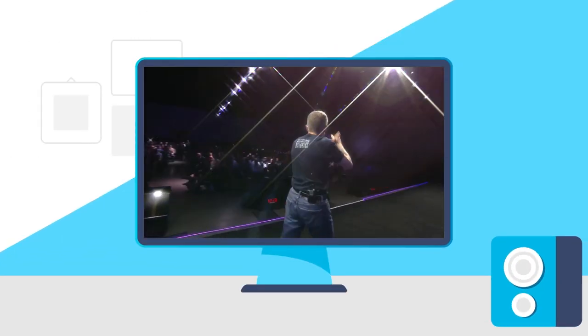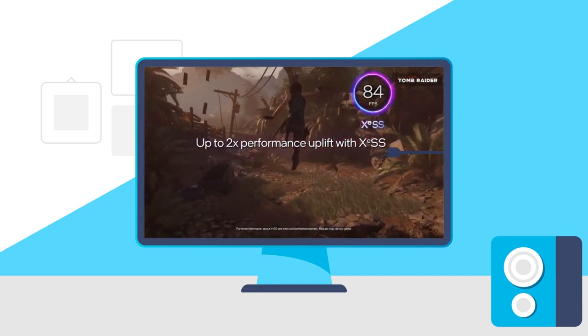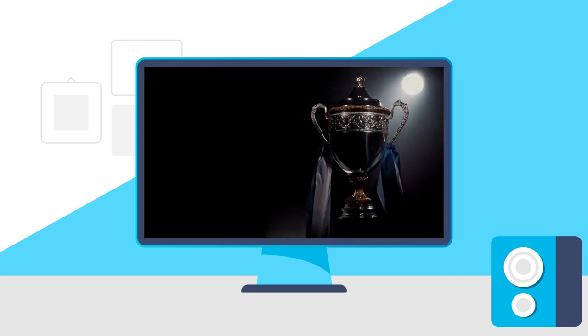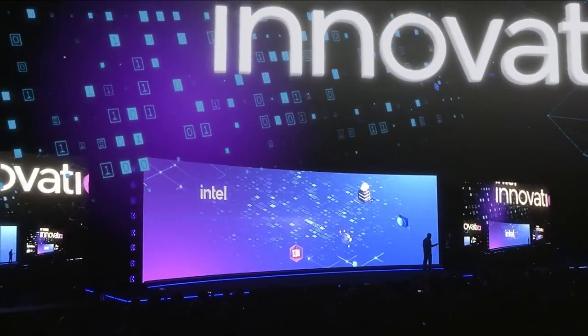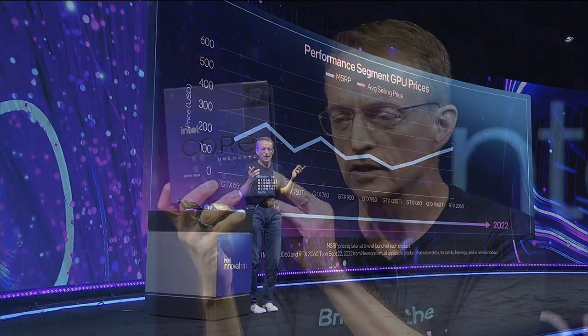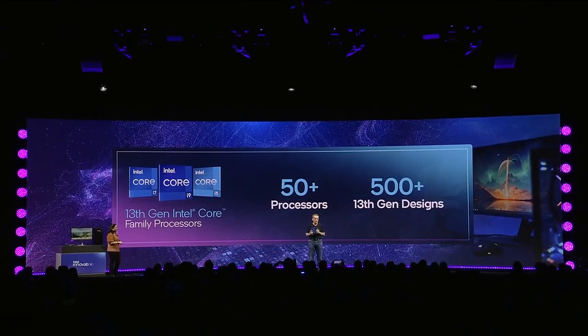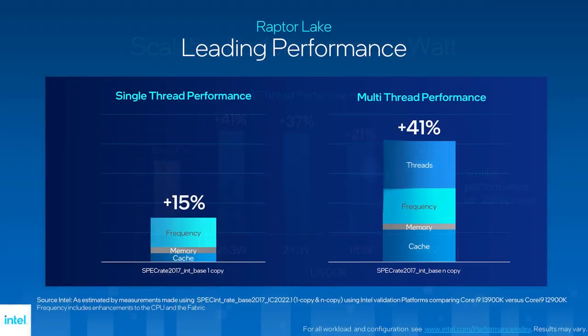Today Intel revealed their 13th gen CPUs, the Arc A770 pricing, and they accidentally revealed a monster. Intel officially held their Innovation event where they announced a slew of new products, mistakenly revealed others, and more. Starting things off, they revealed their 13th gen Raptor Lake CPUs, and if you've been following this channel you pretty much already know everything about it, minus one thing.